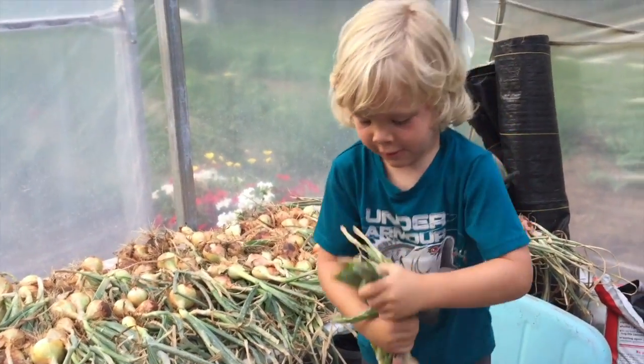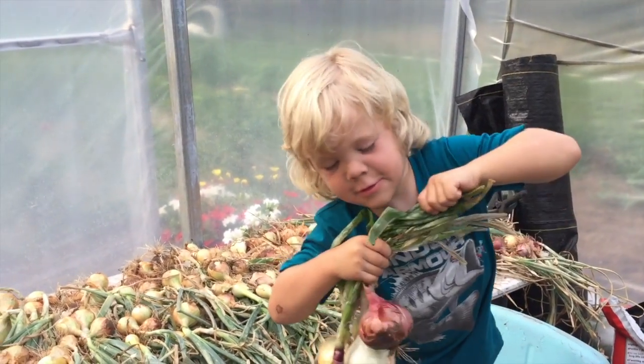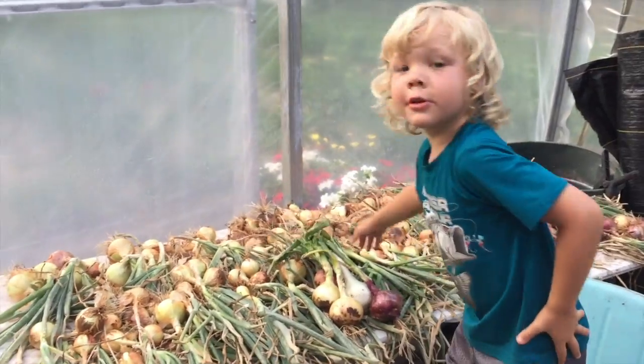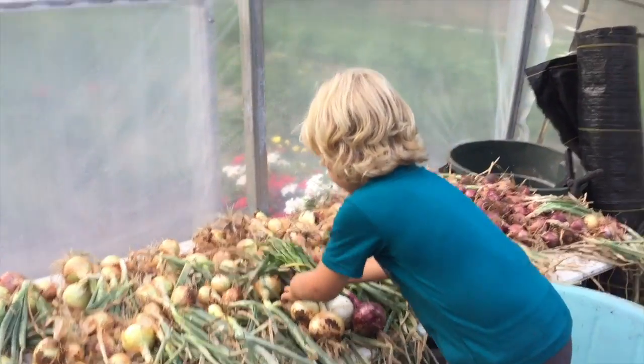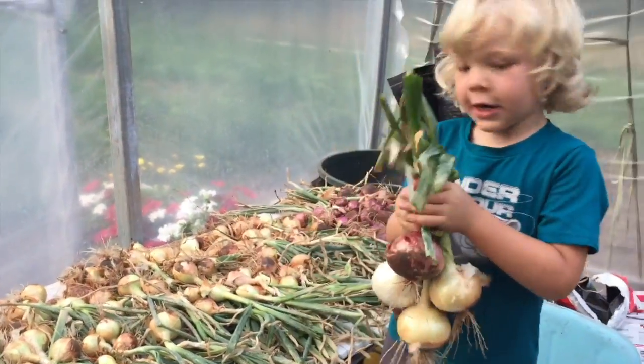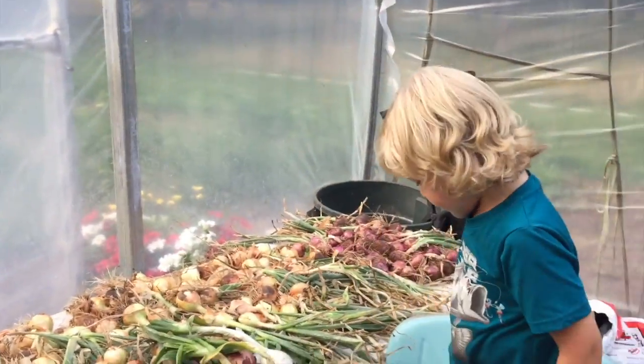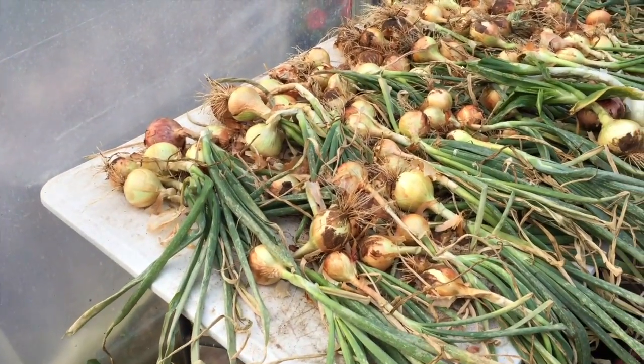Look at all your onions! How many did we get? A hundred! Show me those biggest ones right there. Show them to everybody. We got a bunch. We got some pretty good-sized onions there. Yeah, we got a bunch.